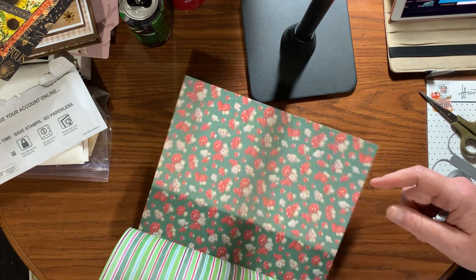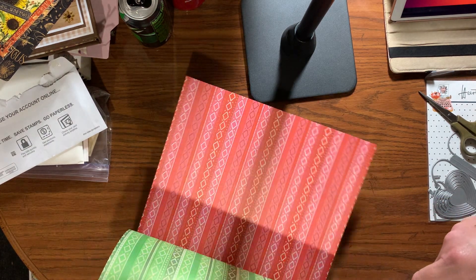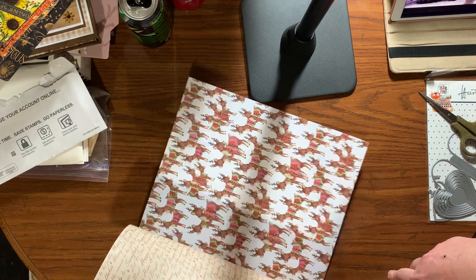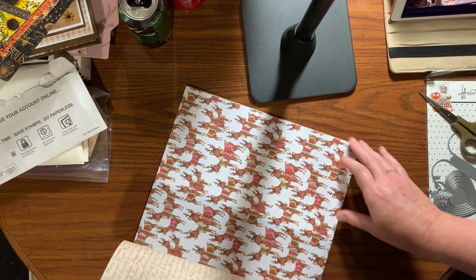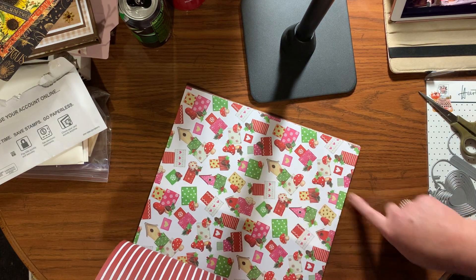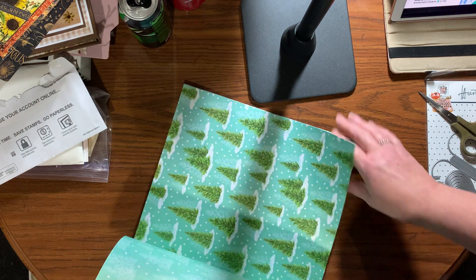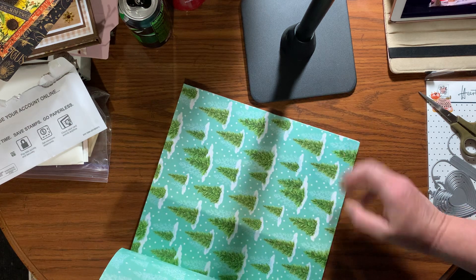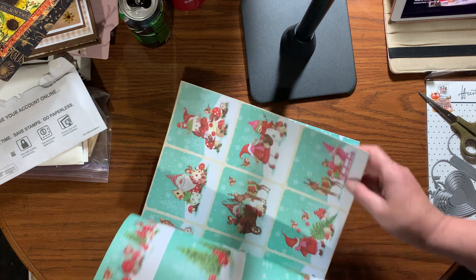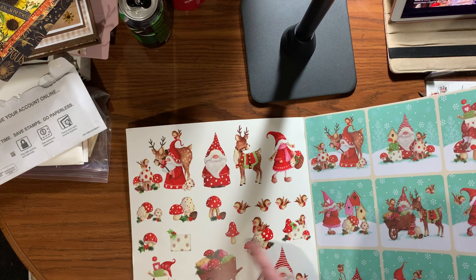It's double-sided. I think Simon Says Stamp's monthly kit last year around Christmas was from this company because everything looks the same. I'm happy I got it — even if it's not the same, it's going to work together. Look at those birds, you guys — adorable! Some of them have texture, like embossed. These are like a glossy metallic finish and then it's got some cut-apart borders.